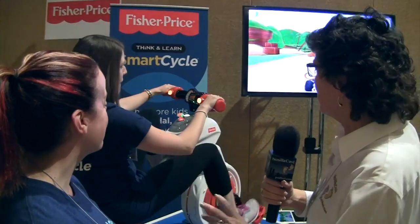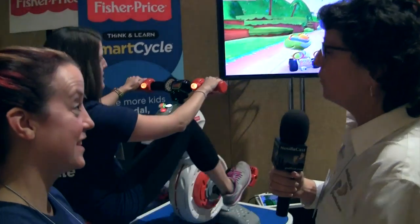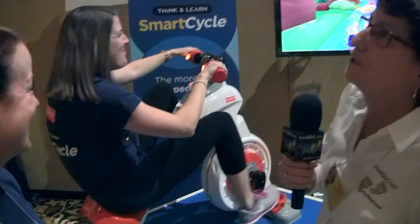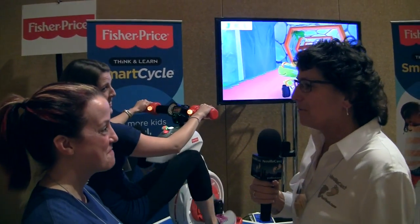Oh, go Nickelodeon — I love it, that'll sell. Well, that is a surprising price. This is a fairly substantial piece of equipment that Julia is sitting on — she wouldn't let me play, I totally wanted to. But that sounds like a great price point. I wish you guys the best of luck. Thank you so much, we're really excited.